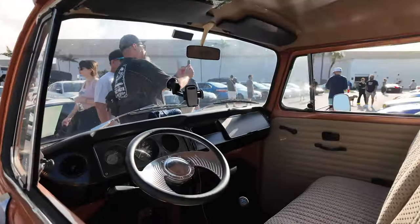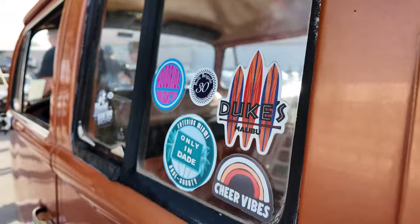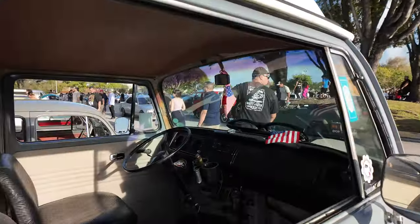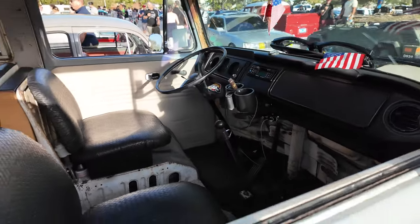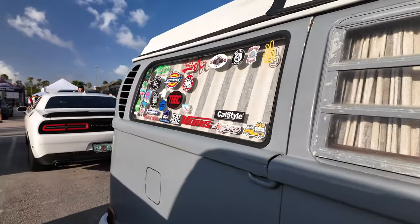He's part of the car club. These Volkswagen Bugs are just so cool — I'm a big fan of all these stickers on them.